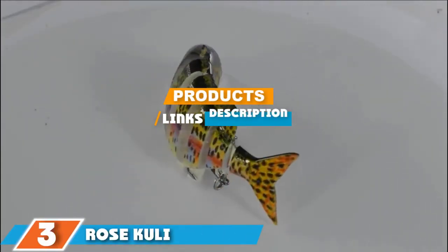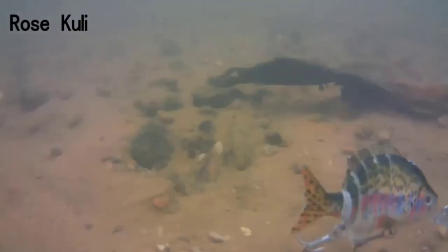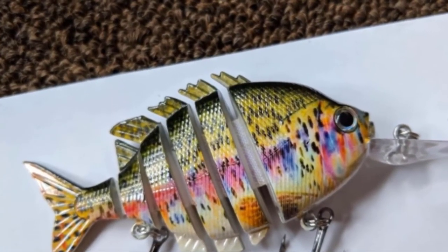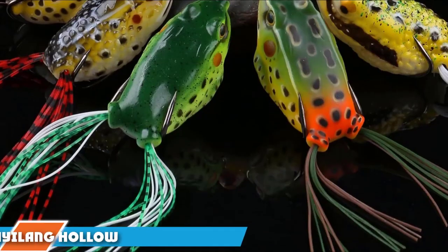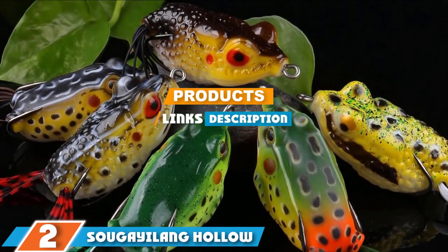The number three position is held by the Rose Kuli Fishing Bass Lure. Rose Kuli are known for making high quality fishing products, and it's no different with this crankbait which looks and moves like a real fish in the water. It comes in a variety of different painted colors and has 3D eyes which add to its realistic look. It has a multi-jointed body that makes it move through the water like a real fish, and includes a gravity ball inside which makes it vibrate and create noise to attract fish. The lure will dive under the surface and perfectly imitate the actions of a fish.